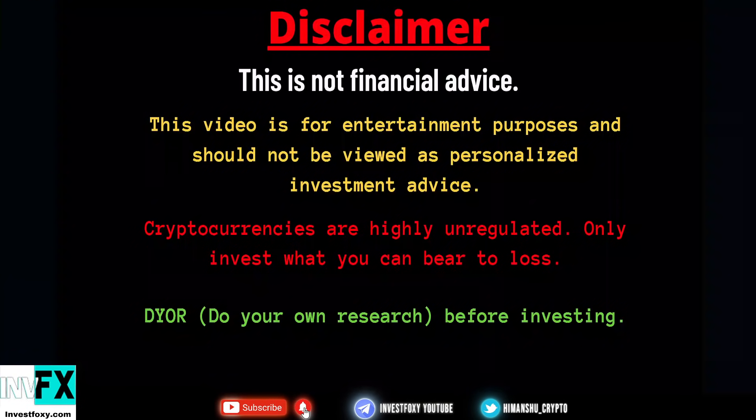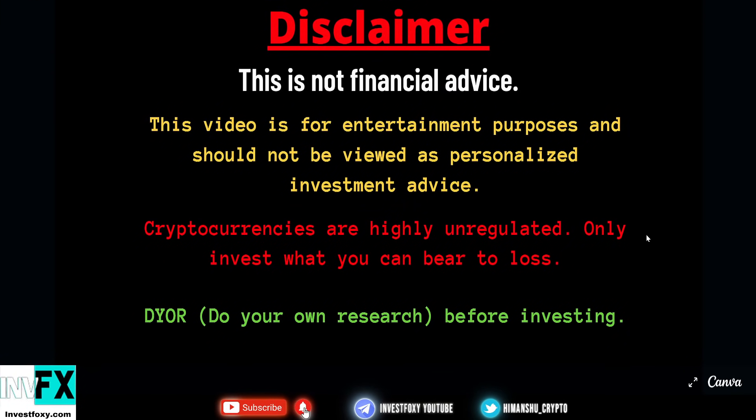It's cryptocurrency — highly unregulated — and you should only invest what you can bear to lose. Do your own research before investing, and this video is not financial advice.